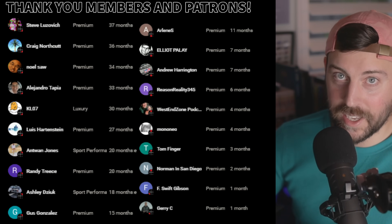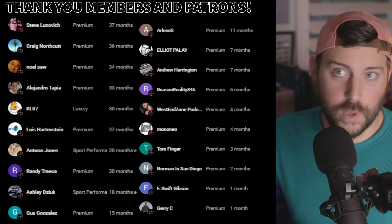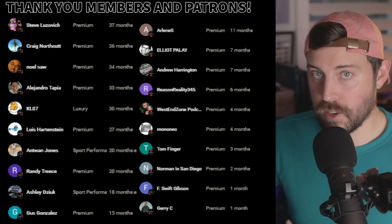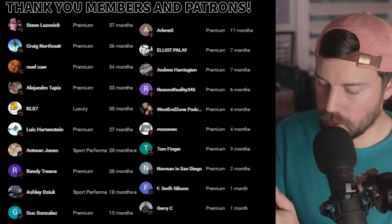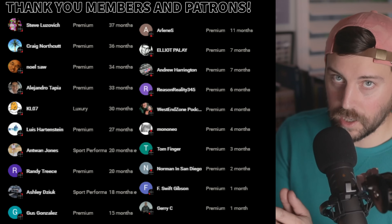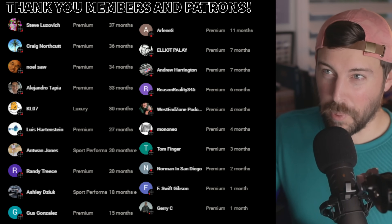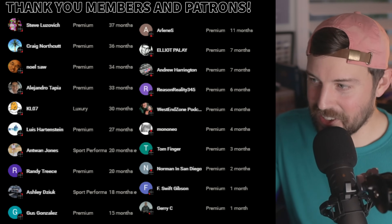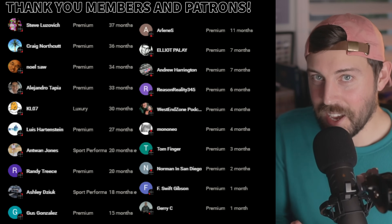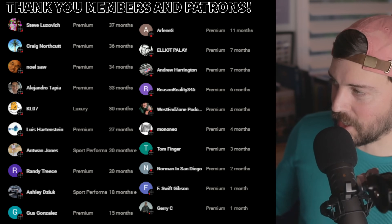Smash the like button if you haven't — I appreciate you. Subscribe for more Honda updates. We've got so much coming down the hatch this year from Honda, as well as all the other Japanese, Korean, domestic, and European automakers. I'll cover as much as I possibly can as a single-person business. Thank you guys — I need to catch up on sleep with the newborn. Catch you in the next one. Peace out.